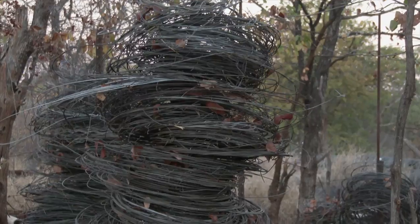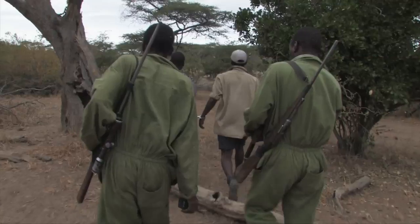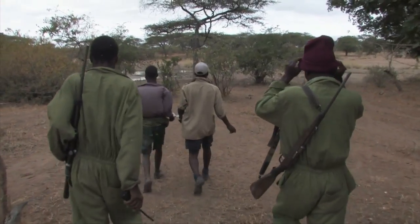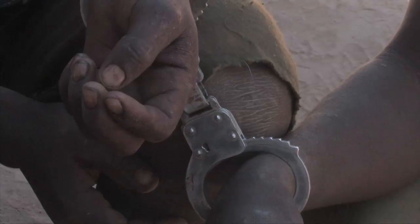Poaching is a serious problem in Africa, but stakeholders in the continent's wildlife, such as landowners in South Africa, will go to great lengths and expense to protect species, primarily via anti-poaching patrols.